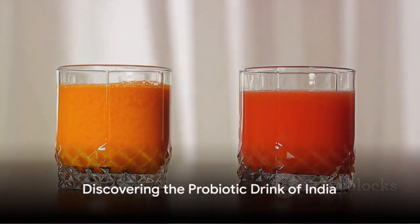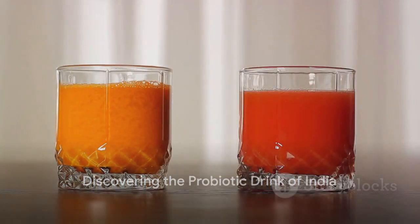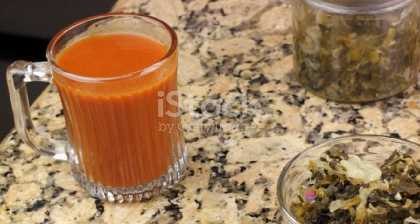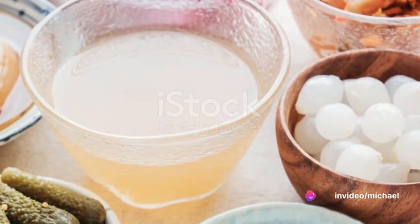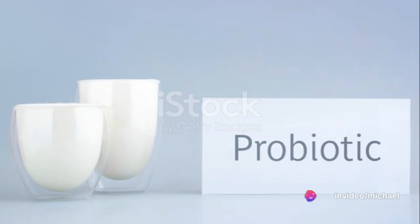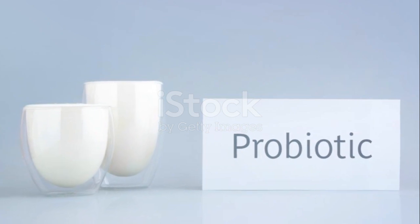Our journey takes us next to India, where we find kanji kapani, a probiotic drink. This tangy beverage is made by fermenting carrots and mustard in water. The fermentation process enriches the drink with beneficial bacteria and yeast, promoting gut health and boosting immunity.